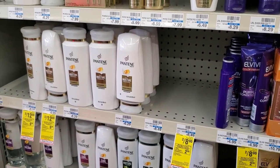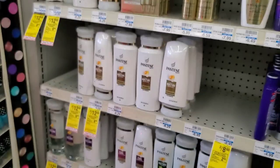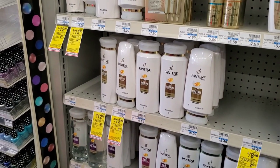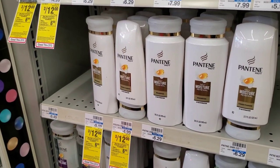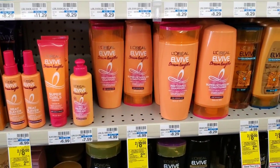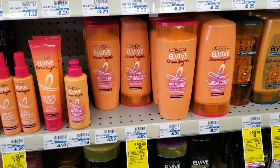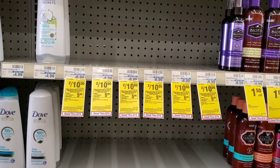We also have a five off three Pantene digital — fingers crossed it comes off. If it does, it's a bonus. We also have a four off two digital that hopefully comes off as well. If it does, it's a bonus too. We'll find out.